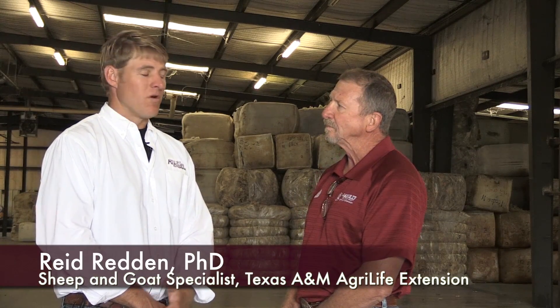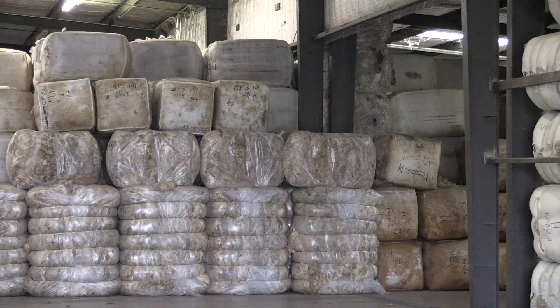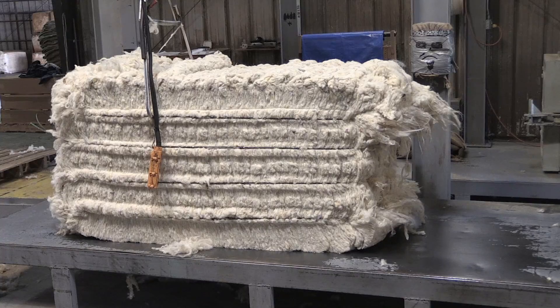Bowman is one of the few scouring plants remaining in the United States. What they do is receive raw wool that's been baled — most of the time baled on the ranch after shearing — and then that wool is shipped to a place like this and goes through a scouring plant, which cleans the wool and removes all the grease and the dirt. Then they dry it and repackage it into bales of scoured, clean wool.